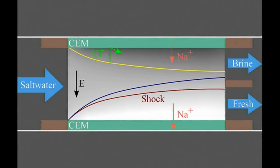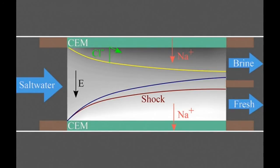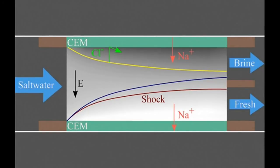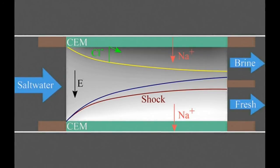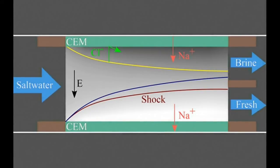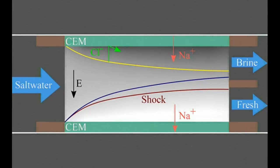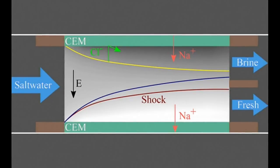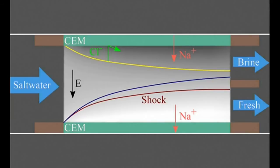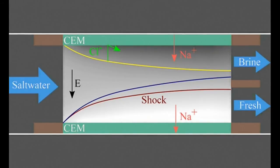In the new process, called shock electrodialysis, water flows through a porous material — in this case made of tiny glass particles called a frit — with membranes or electrodes sandwiching the porous material on each side. When an electric current flows through the system, the salty water divides into regions where salt concentration is either depleted or enriched. When that current is increased to a certain point, it generates a shockwave between these two zones, sharply dividing the streams and allowing the fresh and salty regions to be separated by a simple physical barrier at the center of the flow.